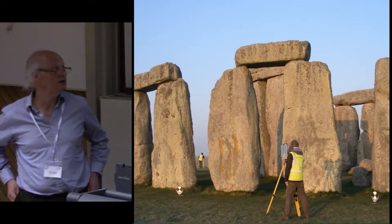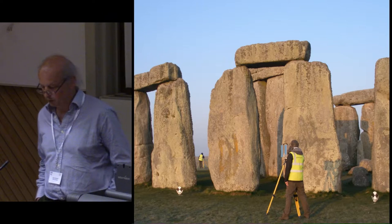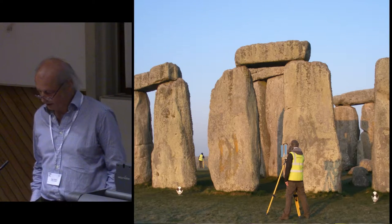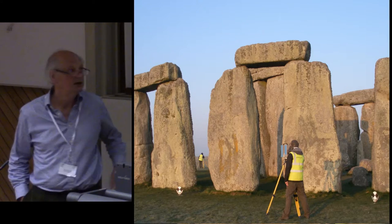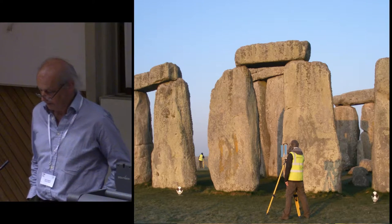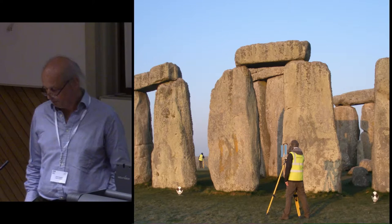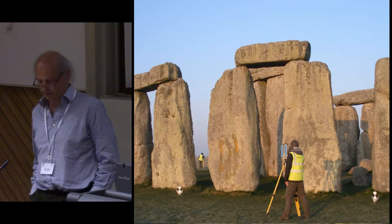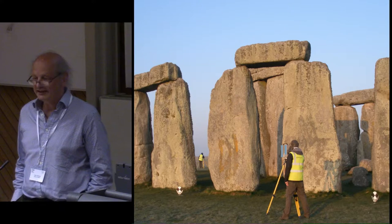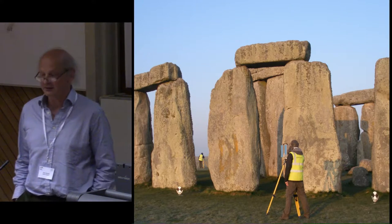Laser scanning is another new development that has genuine uses in recording and illustrating buildings, portable artefacts, and especially low-relief carvings or slight tooling marks, as was demonstrated brilliantly at Stonehenge within the last two or three years. But there is a worrying propensity for the use of laser scanning in recording ground surface, which it cannot do in any useful way, and certainly not in any cost-effective way.